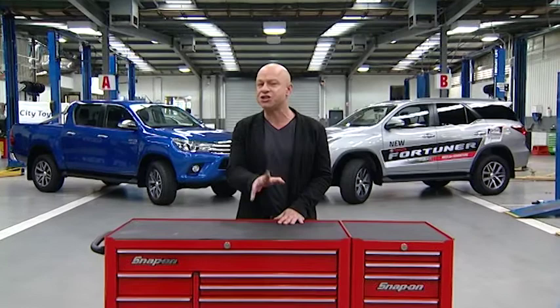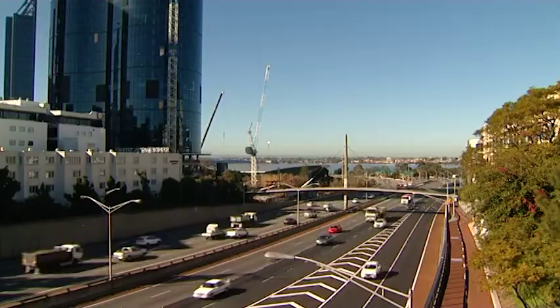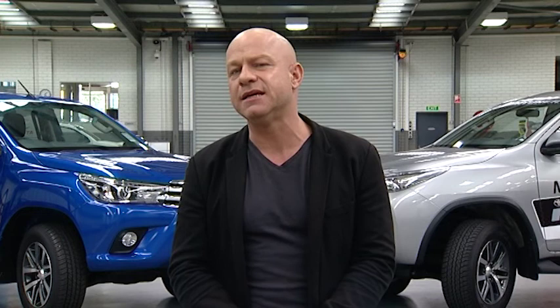Welcome to the very first episode of a brand new season — in fact a new chapter for us here on Zoom TV, because from today we will be known as Zoom, the show that explores everything that flies, drives and floats. It's so good to be back. So much has happened while we've been away; a tonne of cars have hit the roads from some of the biggest manufacturers in the world.